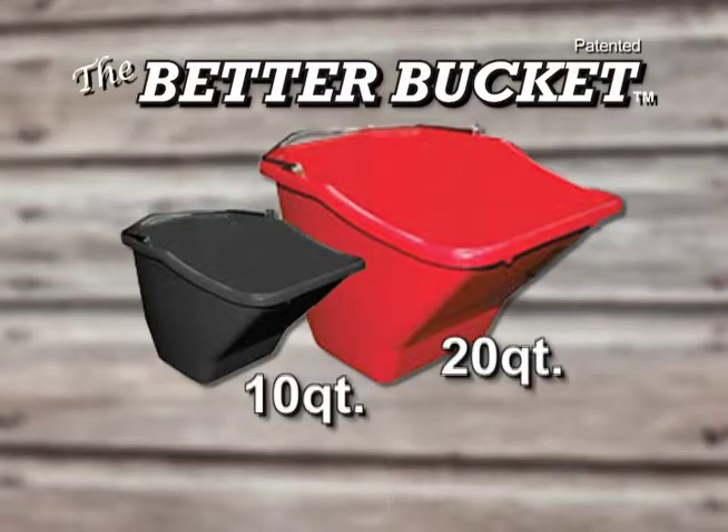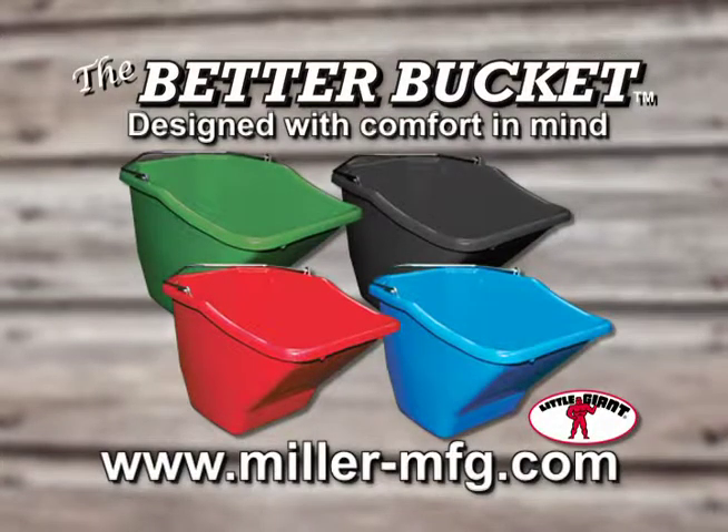The Better Bucket is available in two sizes, the 10-quart and the 20-quart, and is available in four colors. The Better Bucket — designed with comfort in mind.